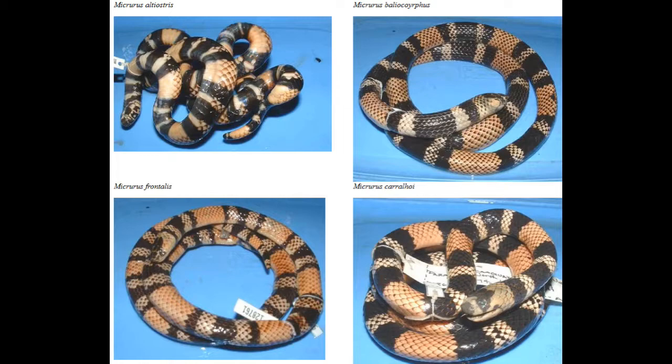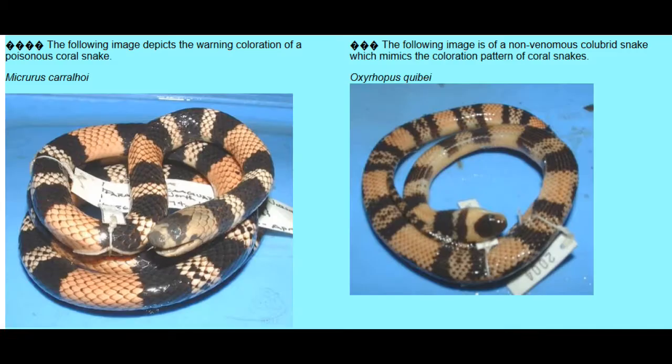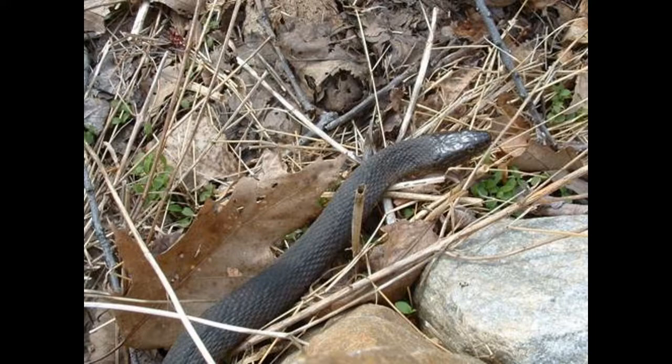Some harmless snakes, which are not poisonous, have evolved similar coloration patterns because predators then avoid them as well, so there are mimics among the harmless colubrid snakes which look very similar to the poisonous coral snakes.